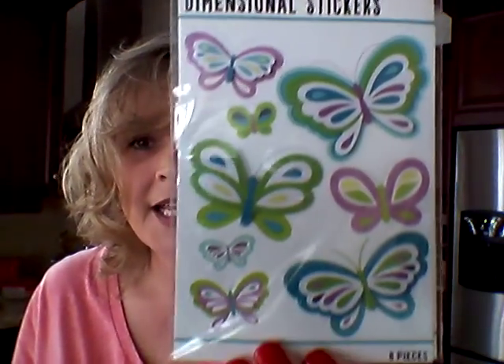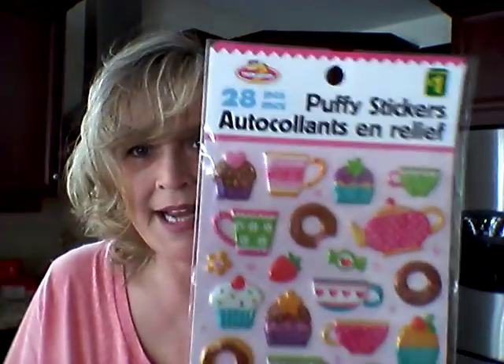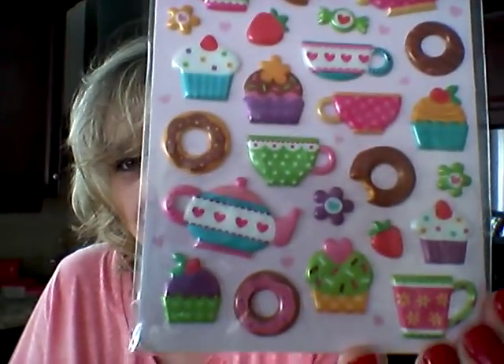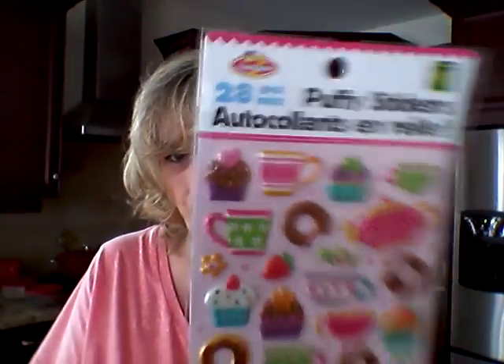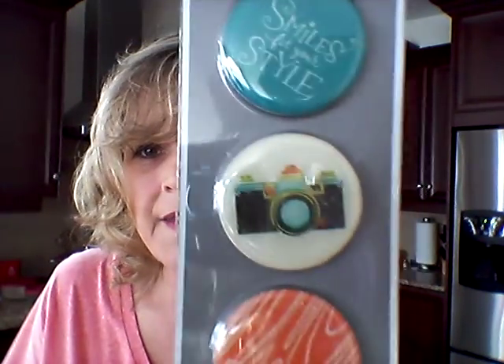First off, I got these stickers and they were 50 cents, so I picked up two packages — one for me and one to gift. Then I picked up this package of stickers. I already owned these but gifted them to somebody, so it's a repurchase and they were a dollar. I also found another style of the Hallmark magnet. It says 'smiles fit your style' with a little camera and deco design, and these were a dollar fifty. So I guess there are three styles of those Hallmark magnets out there.